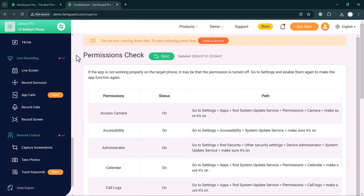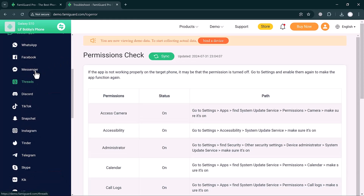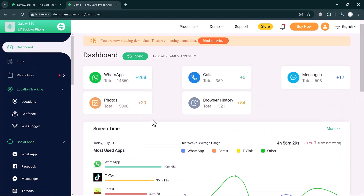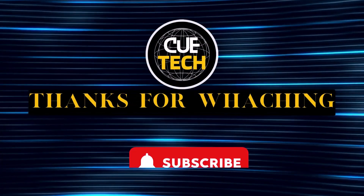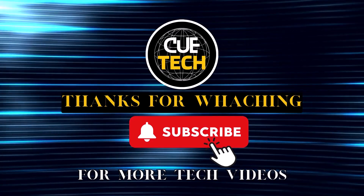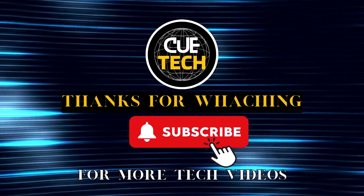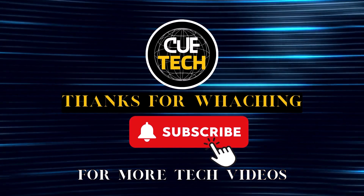That's how easy it is to monitor your child using FamiGuard Pro. The link to this website is available in the video description. I hope you found this video helpful — thank you so much for watching, and I'll see you in the next video.